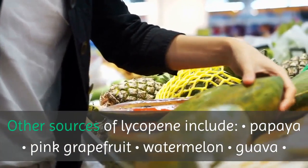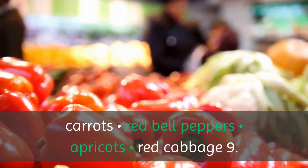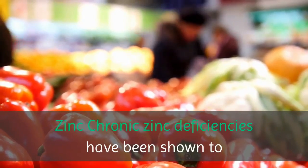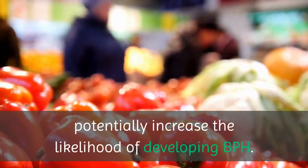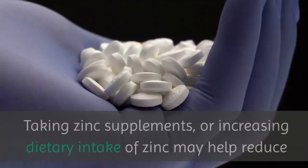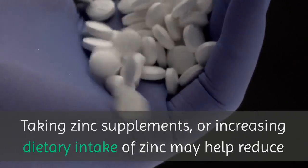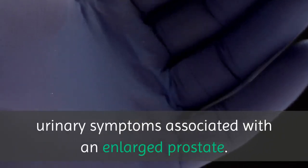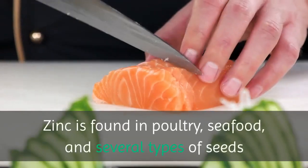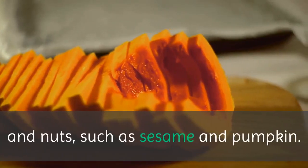Other sources of lycopene include papaya, pink grapefruit, watermelon, guava, carrots, red bell peppers, apricots, and red cabbage. 9. Zinc. Chronic zinc deficiencies have been shown to potentially increase the likelihood of developing BPH. Taking zinc supplements, or increasing dietary intake of zinc, may help reduce urinary symptoms associated with an enlarged prostate. Zinc is found in poultry, seafood, and several types of seeds and nuts, such as sesame and pumpkin.